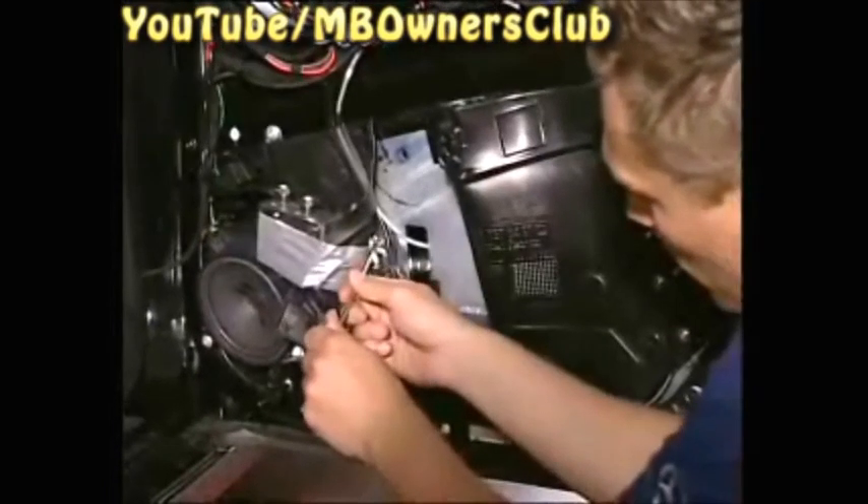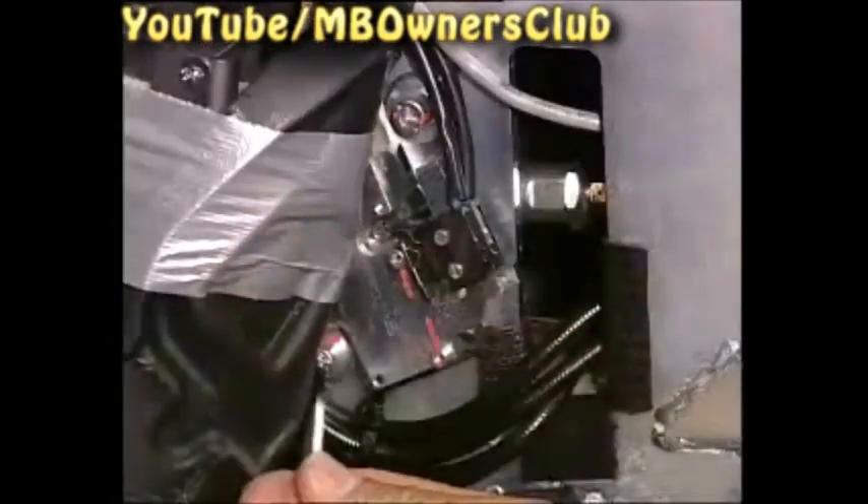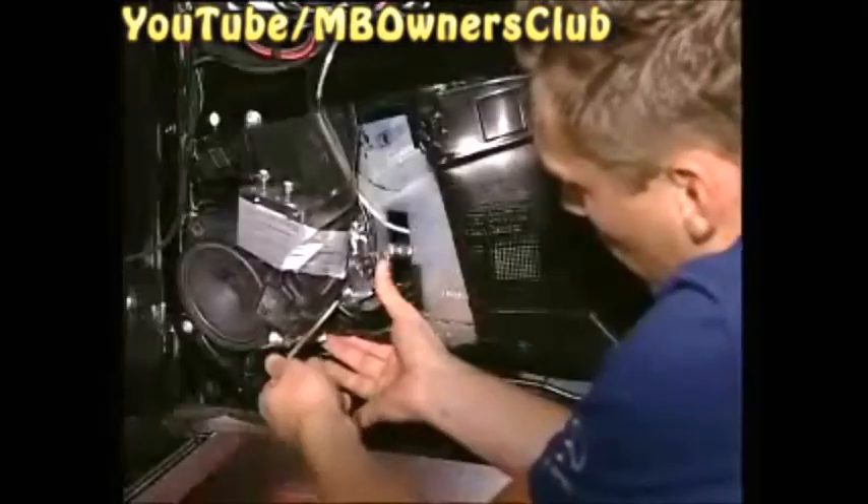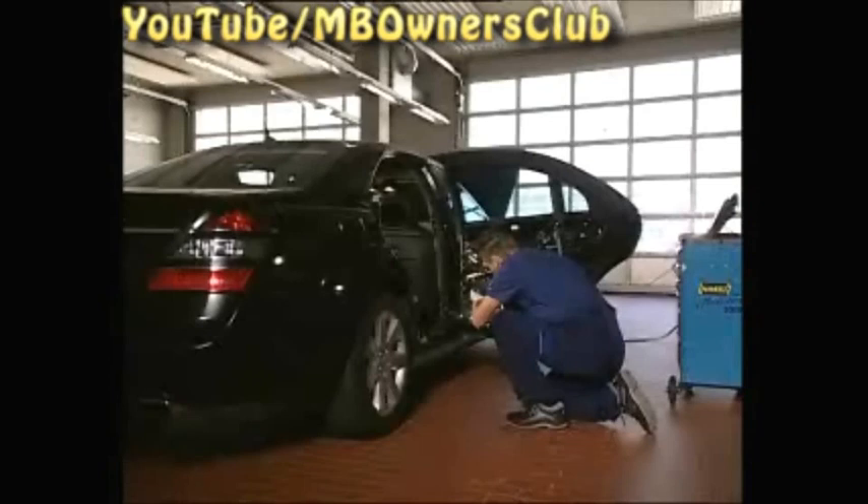In order to repair the problem, the micro switch holder plate must be adjusted in the direction of the pin. First, loosen the fixing bolts. Then adjust the holder plate so that the position spring rests against the guide pin and the micro switches are operated. Fix the holder plate in this position and tighten the fixing bolts with a torque of 6 Nm.